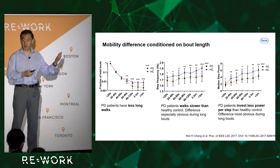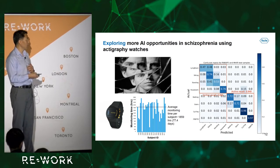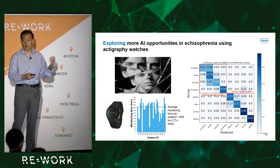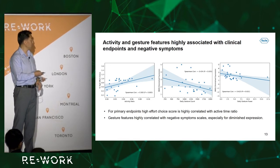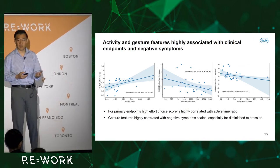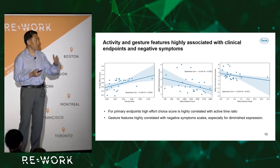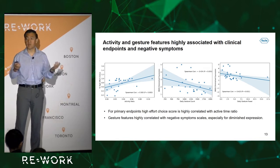We are now expanding this approach to many different neurological diseases. One example is schizophrenia, where the same model was used trained on different data — actigraphy watch data — and similarly achieved very high accuracy, as shown by the correlation between predicted and actual results. You can see correlations between the activity ratio — a measure of how motivated patients are — and negative symptoms such as diminished expression. Patients who are more active in their gestures are doing better in terms of their clinical symptoms. This can eventually become a more objective way of measuring patients in clinic.